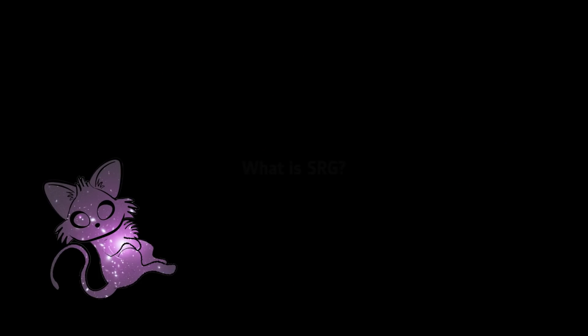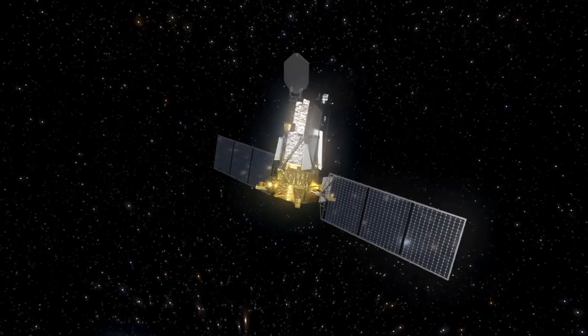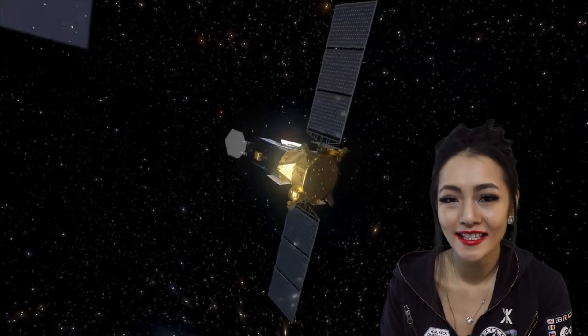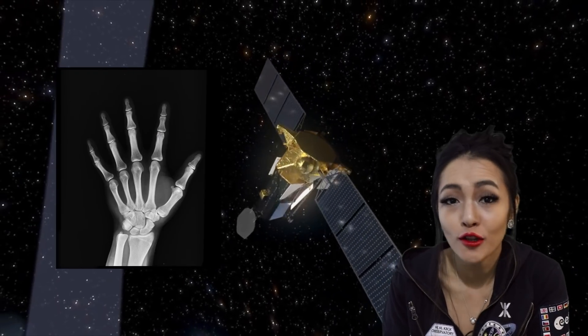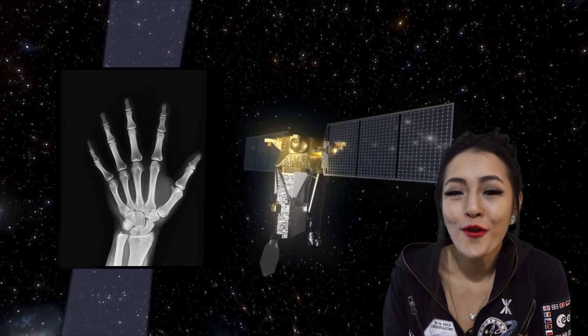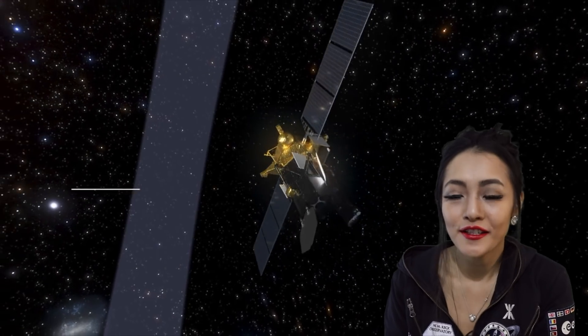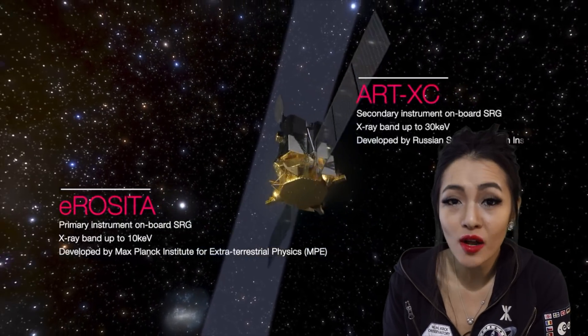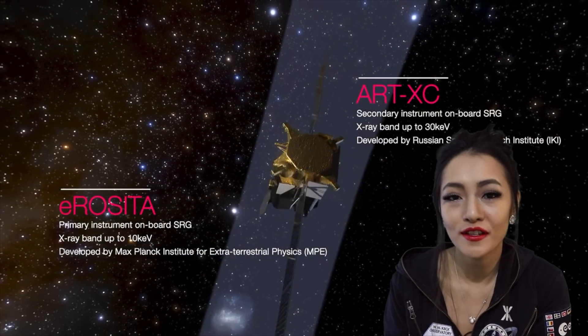SRG is an x-ray all-sky survey. This means that it's designed to look for x-ray emission — just like you have at the doctors or the dentist — but over the entire sky. To do this, it has two instruments on board. The first is eROSITA, which was designed by the Germans to look for soft x-ray emission.